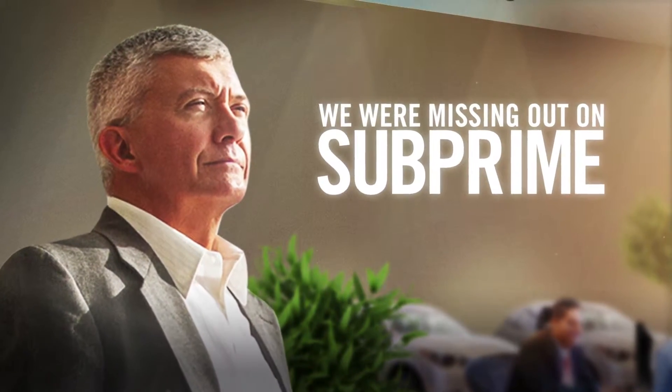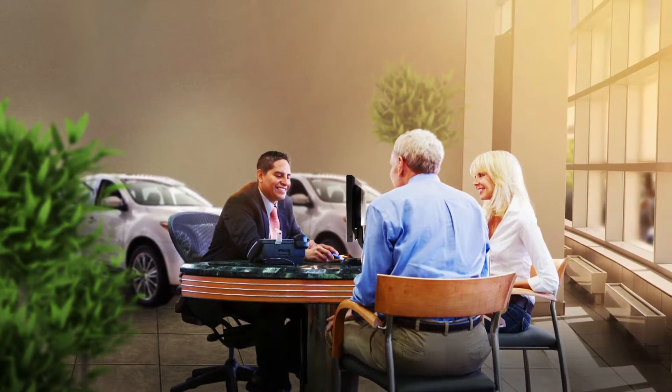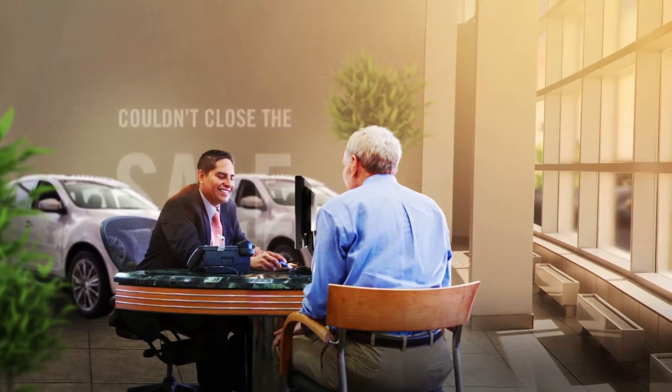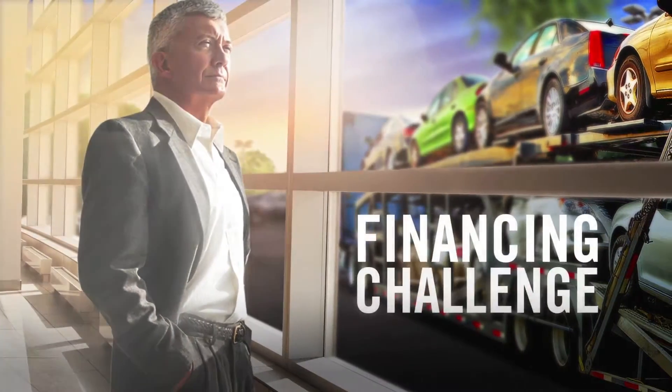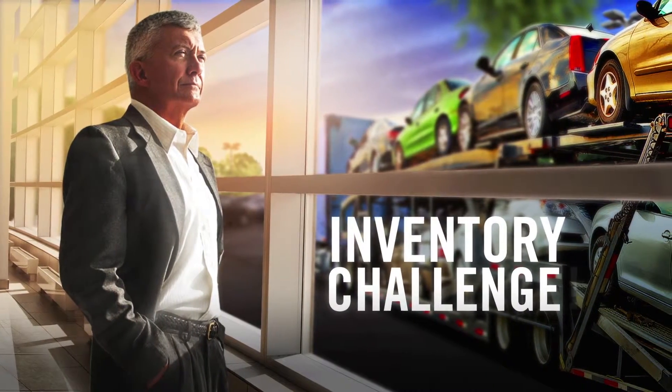We were missing out on subprime. All I was reading said how subprime financing was coming back, and I was seeing so many credit-challenge buyers who needed cars I just couldn't close the sale. At first this seemed like a financing challenge, but looking closer I realized it was an inventory challenge.